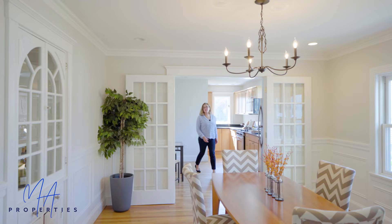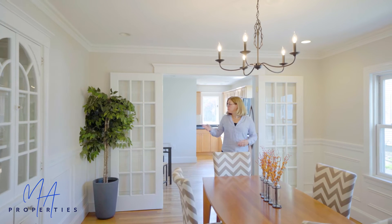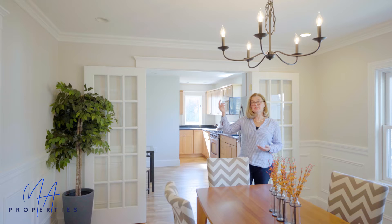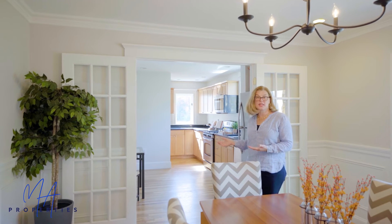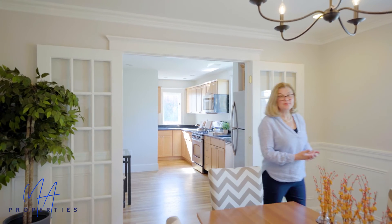And here we are in the heart of the home. This is a home built in the 1920s, and you see the beautiful millwork goes throughout, along with the hardwood floors and the distinctive high ceilings. The other thing I love about this home is the doors. There are French doors between the living room, the dining room, the hall, and the kitchen. So you have that open feel, and yet you can have privacy when you need it.